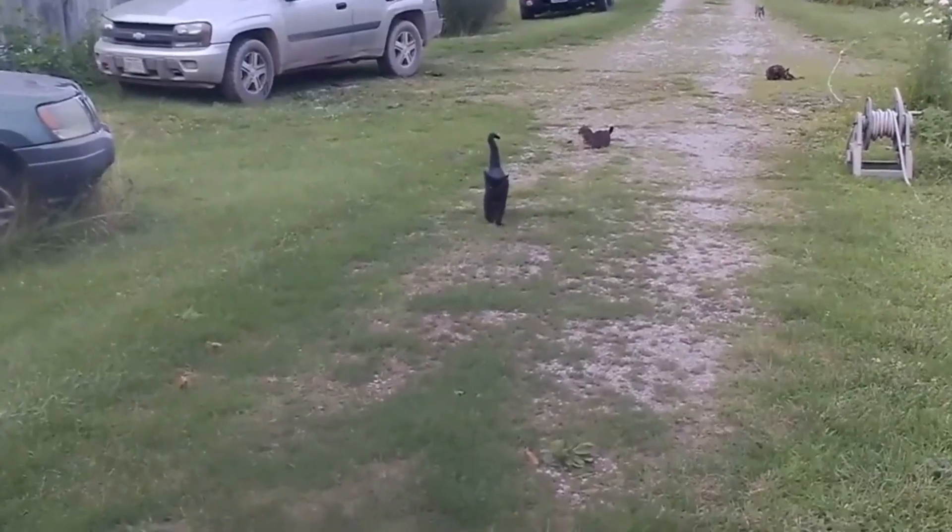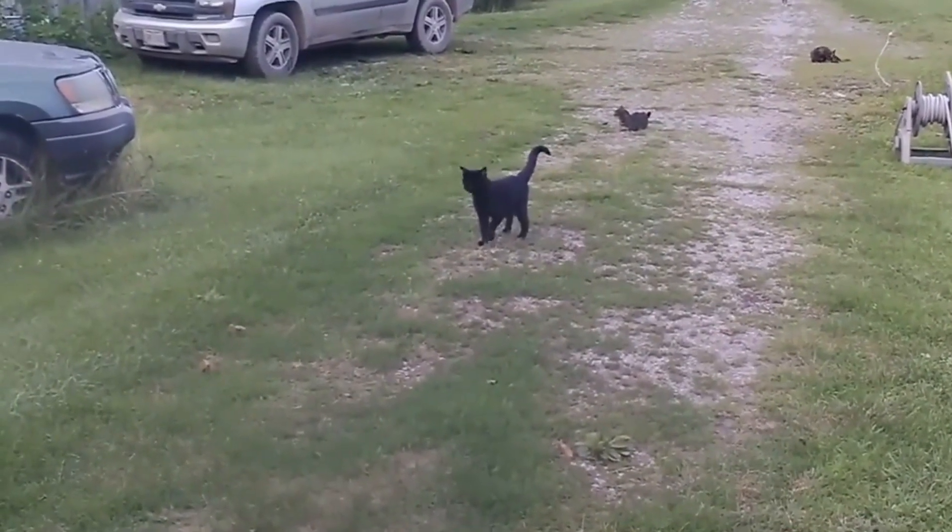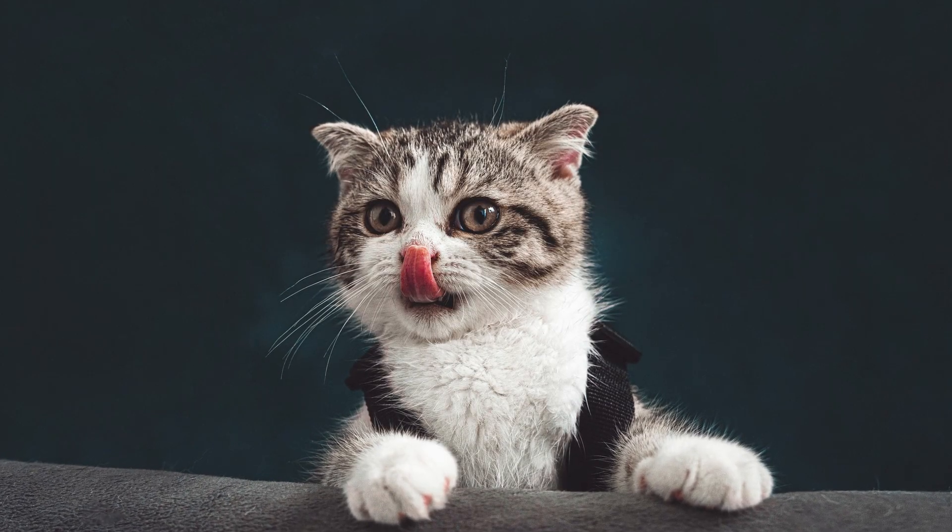These are the simple and proven tips to make your cat come to you. Hope you found this video informative. Thank you for watching and see you in my other videos!